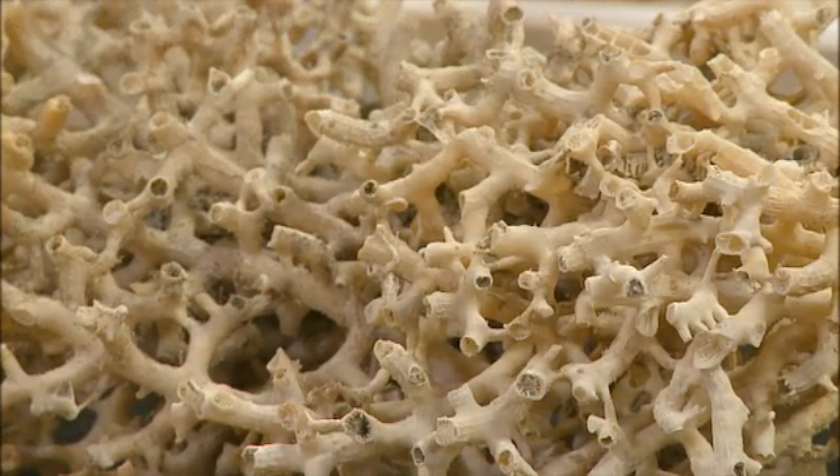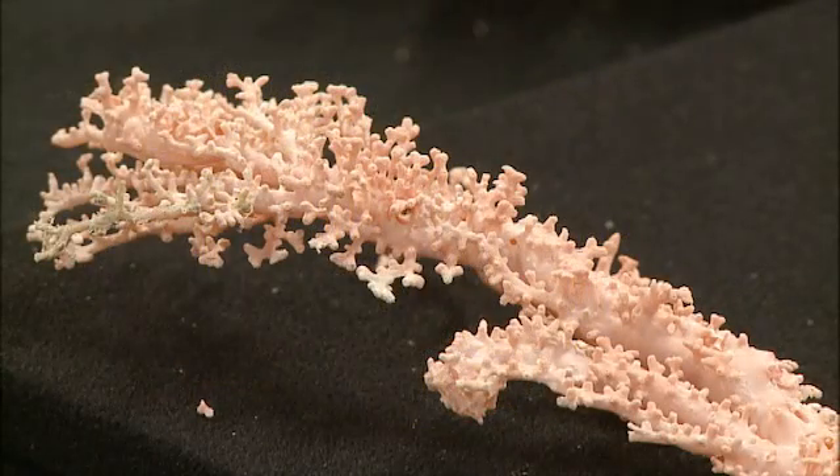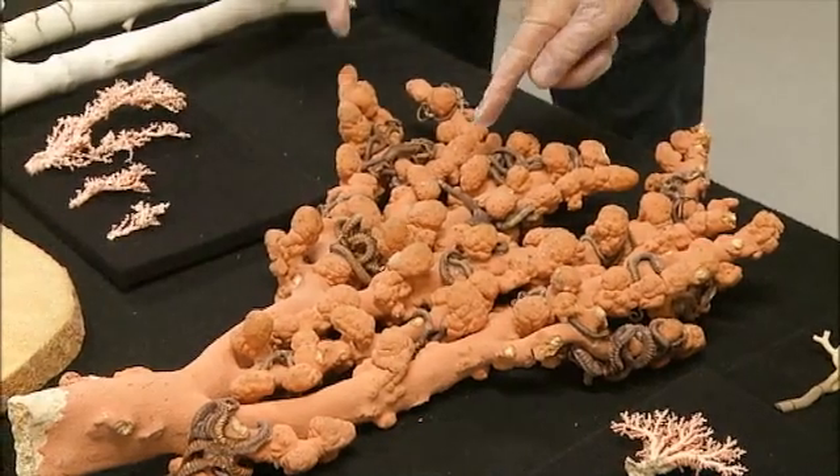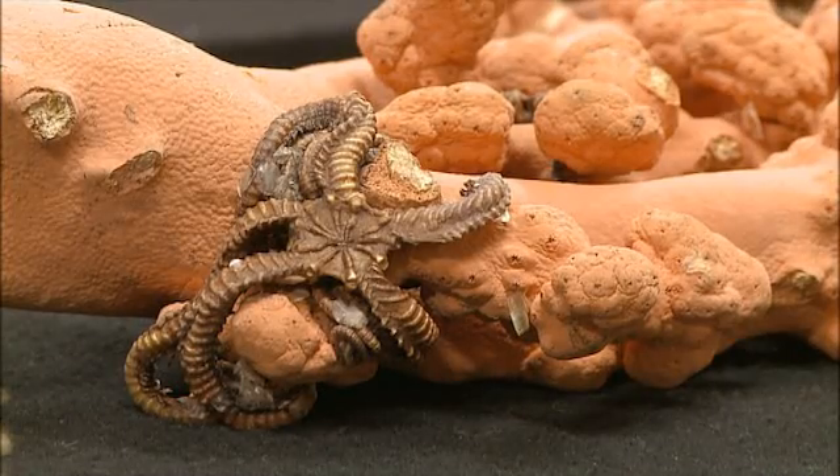Because when you collect them, they either just die and shrivel up, or when you bring them up from deep water, which most of these have come from, the animal is washed off on the way. This is called bubblegum coral, for fairly obvious reasons — it looks like little bubblegum bubbles.